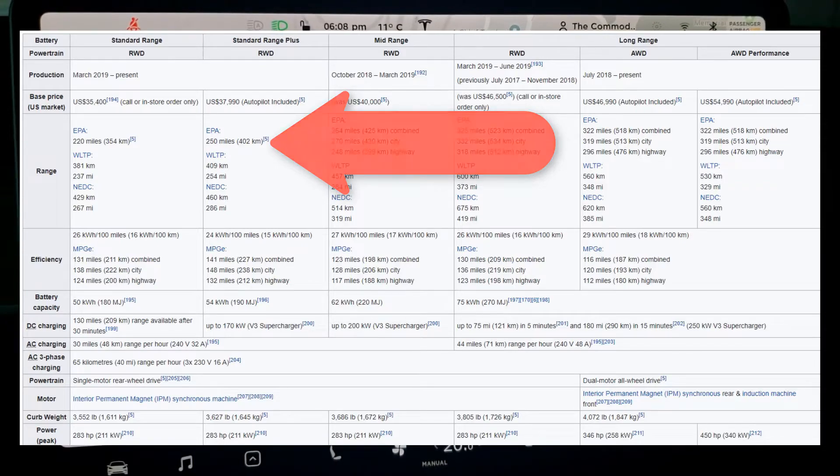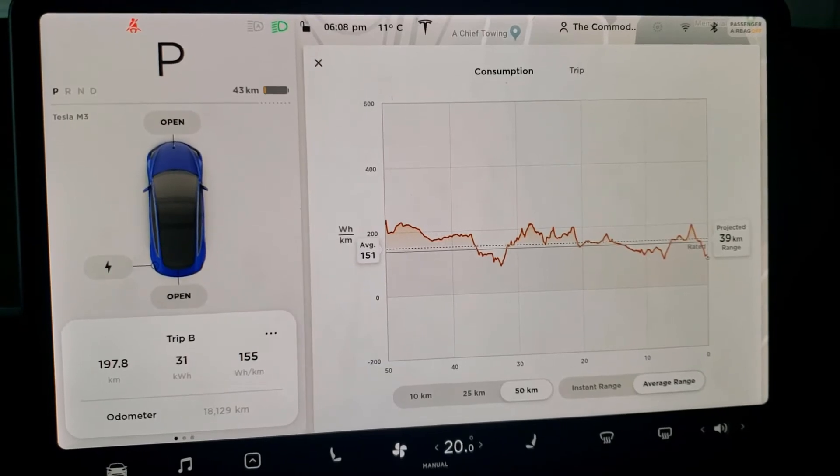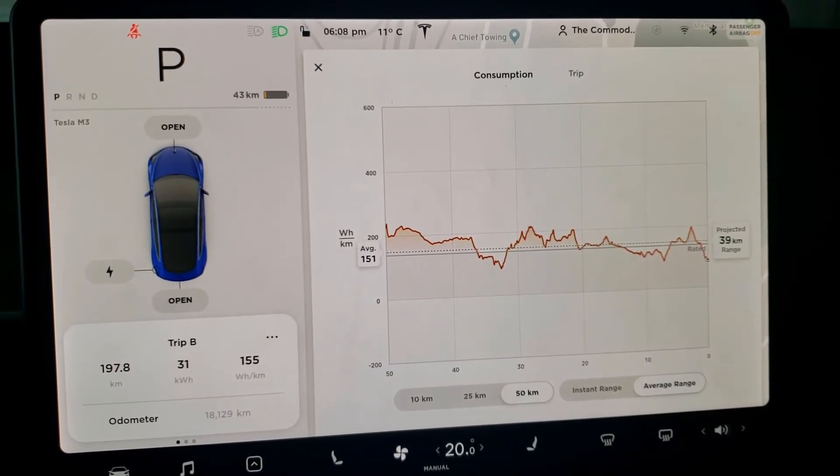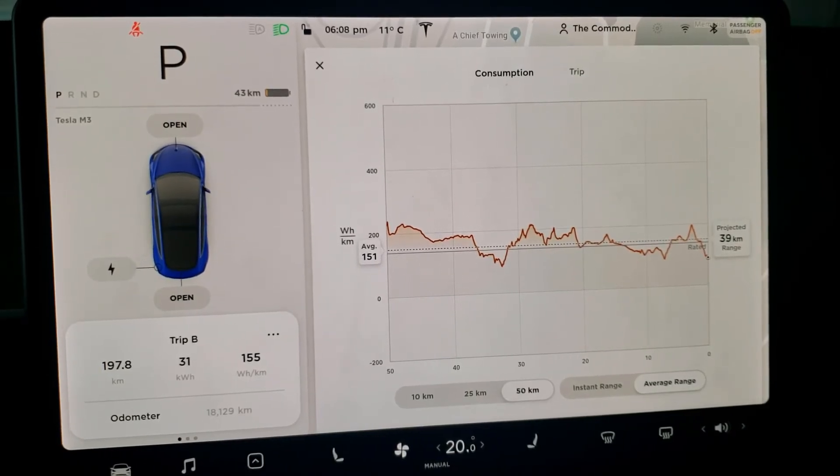On paper it gets about 402 kilometers of charge. I got about 350 shown on the display, and we're only getting about 240 of actual driving. Yeah, something's not right, and I'm going to end up taking this back to Tesla.